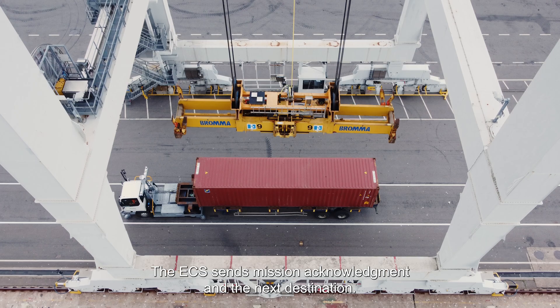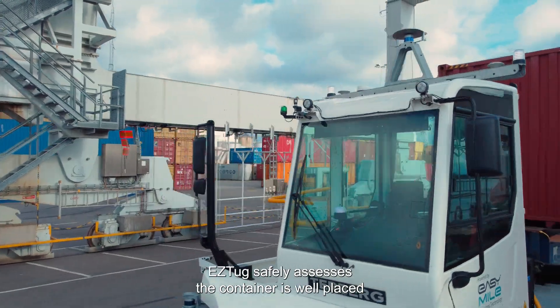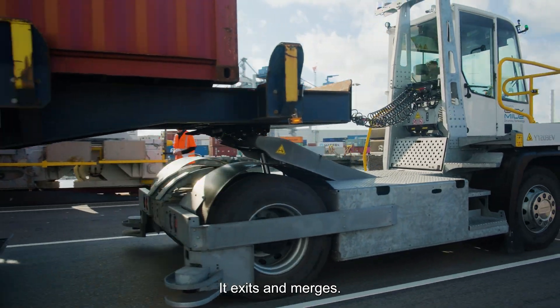The ECS sends mission acknowledgement and the next destination. EasyTug safely assesses the container is well placed and the spreader at a safe height. It exits and merges.